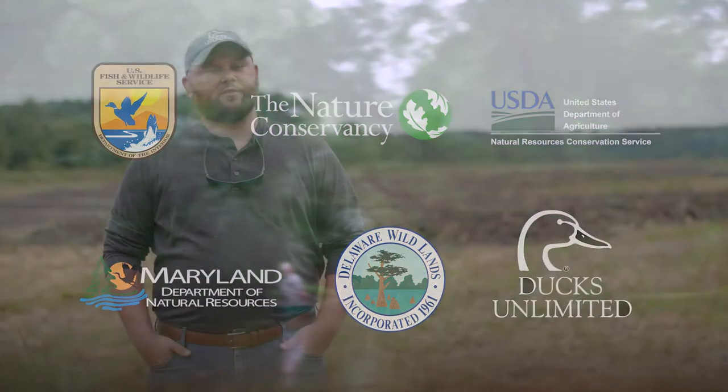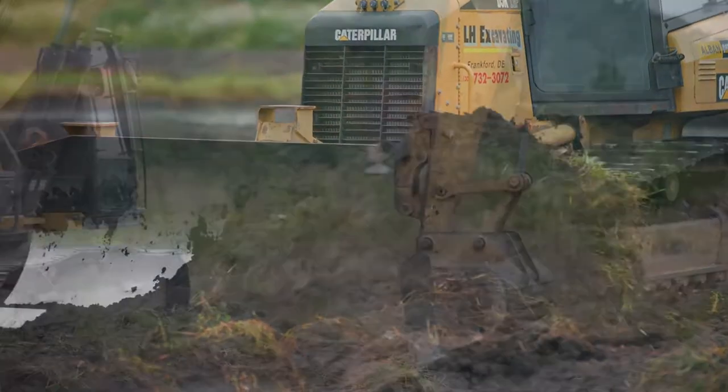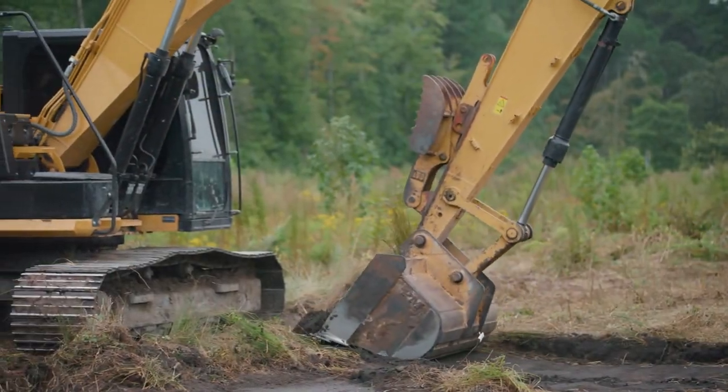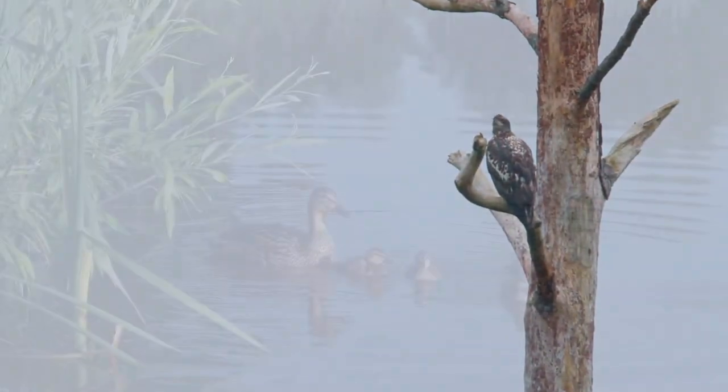This project represents the continuation and growth of what I consider to be an excellent partnership. Ducks Unlimited very rarely does any projects alone, so by restoring wetlands like this we create more opportunities on the landscape to support larger numbers of ducks.